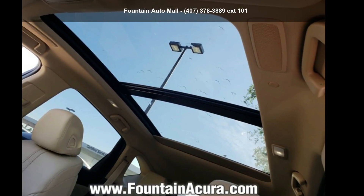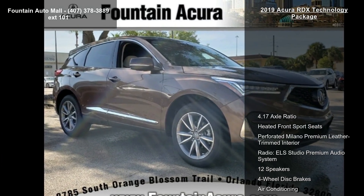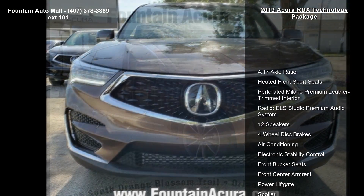Imagine yourself in this Acura 2019 RDX Technology Package. If you are looking for a first-class ride, you have found it.